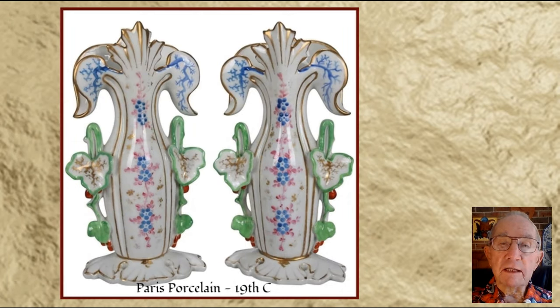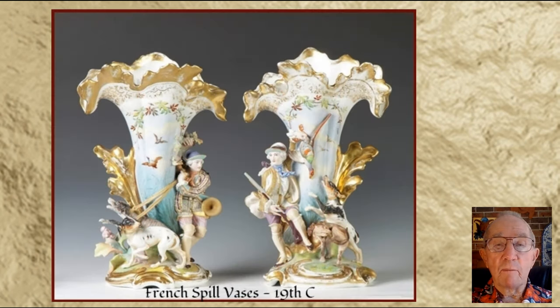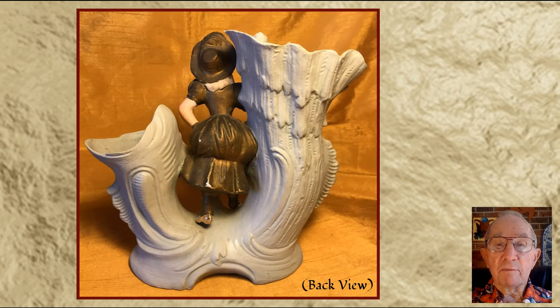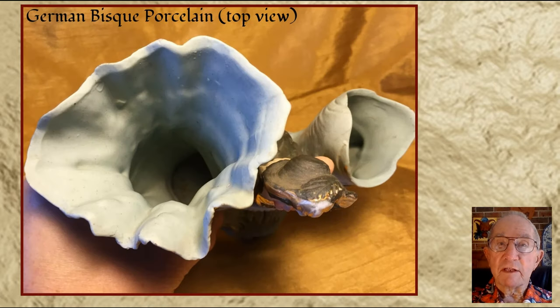The French liked these elaborately decorated ones, with some influence of the Rococo, or similar flamboyant designs. The German manufacturers seemed to specialize in bisque porcelain spill vases. Bisque porcelain simply means that the porcelain body has not been glazed, but it may bear an enamel decoration on the bisque surface, as can be seen in some of these vases.